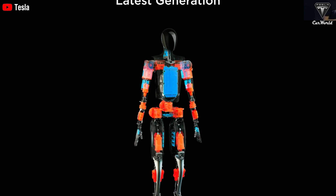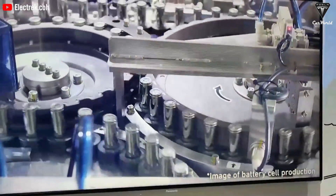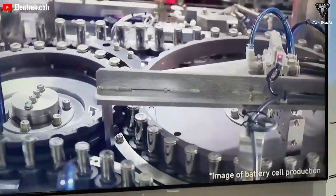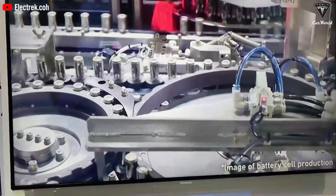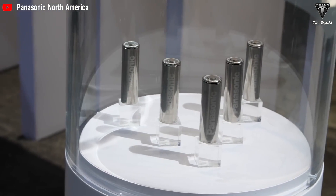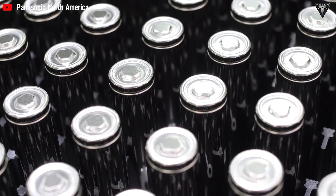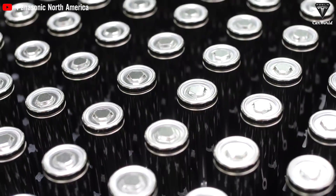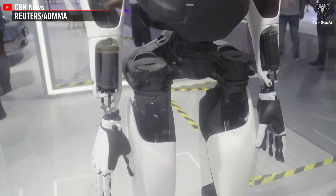Inside Optimus's chest, you'll find a bunch of battery cells — the same Panasonic 2170s found in Tesla's Model 3 and Model Y. They're compact, energy-dense, and perfect for cramming the most juice into the smallest space possible. Since power consumption is critical for any robot, these cells ensure Optimus spends more time on its feet and less time at the charging station. If these bots are supposed to outperform humans, they can't be sitting around charging all day.